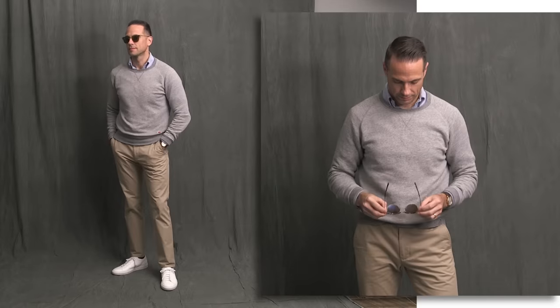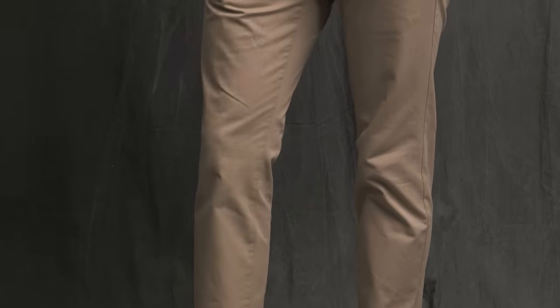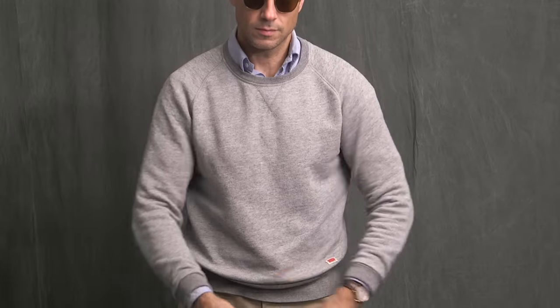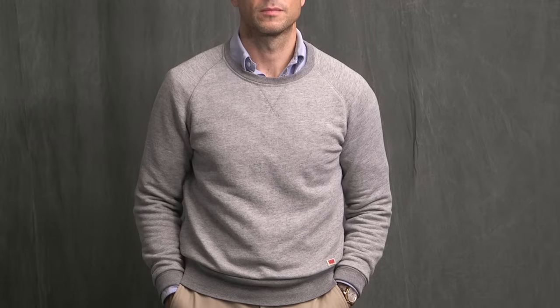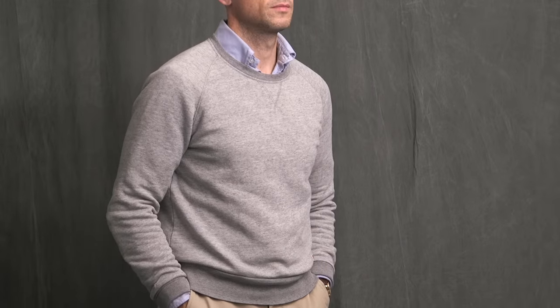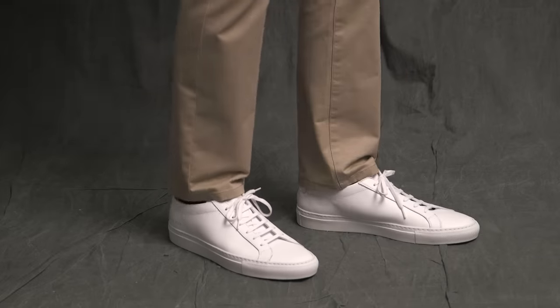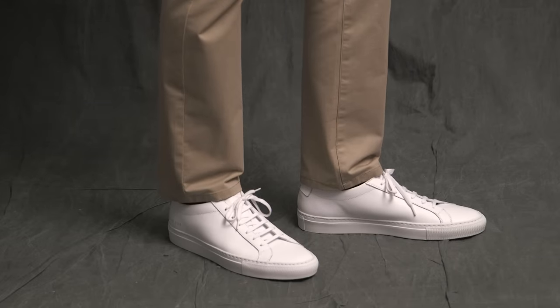I have the khaki pants that I'll be featuring throughout this video, and they are from Bonobos. I would call this the Goldilocks fit — not too slim, not too baggy, but just right. Up top, two more staple items: a heather gray athletic sweatshirt by Levi's worn over a classic OCBD. Accessories: a simple and elegant watch on the wrist, sunglasses by Oliver Peoples — these are the Banks — and finished off with a pair of white Common Projects sneakers.